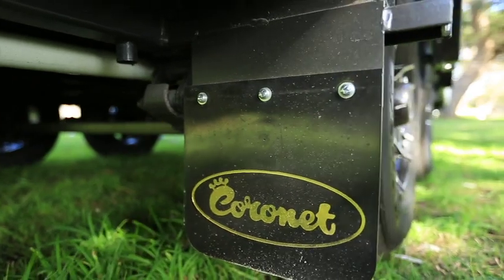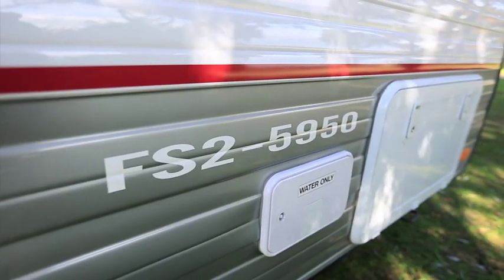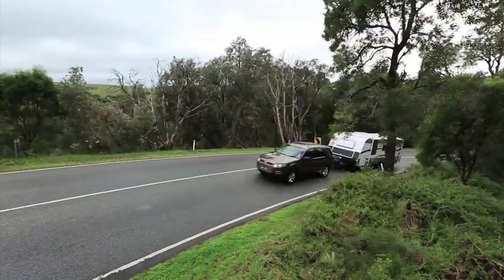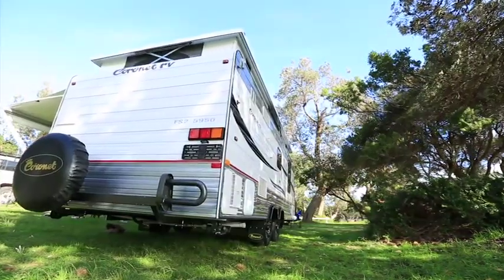In this day and age, if you want to get yourself on the road with a nice comfortable blacktop touring machine, you don't need to spend a hundred-plus thousand dollars. I reckon it's a really exciting time to be in the market to purchase a new caravan. We're in the Coronet FS2, which is a 19-foot pop top.